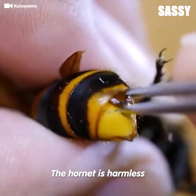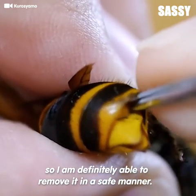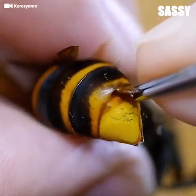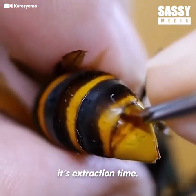The hornet is harmless, so I am definitely able to remove it in a safe manner. I can see its head peeking out here, so using a tweezer I try to grab at it. After getting a firm hold, it's extraction time.